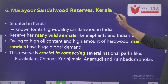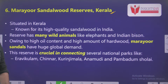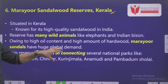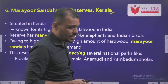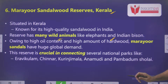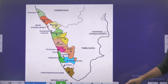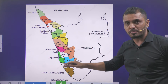Sixth is Marayoor Sandalwood Reserve, Kerala. This particular reserve in Kerala is very popular because of its sandalwood quality. It is connecting several national parks such as Eravikulam, Chinnar, Kurinjimala, Anamudi, Pambadum Shola. These are the important protected areas connected through this Marayoor Sandalwood Reserve. It is very popular for the high quality sandalwood in India — high quality meaning sandalwood with high amount of oil content and high amount of hardwood.